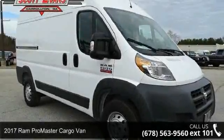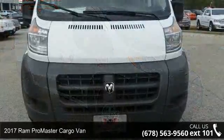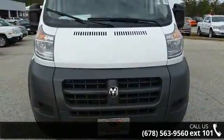Imagine yourself in this 2017 Ram Pro Master Cargo Van. If you are looking for a first-rate auto, this one could be yours today.